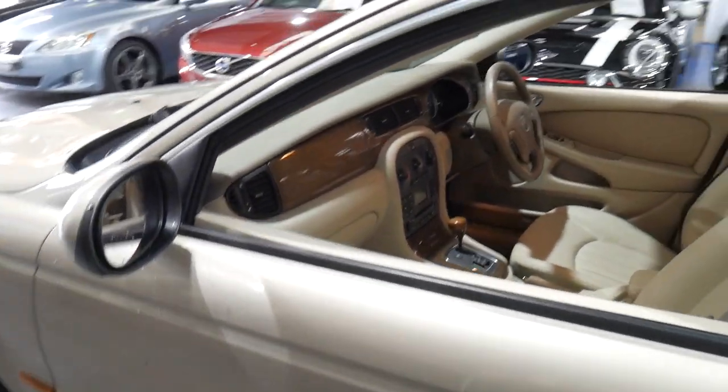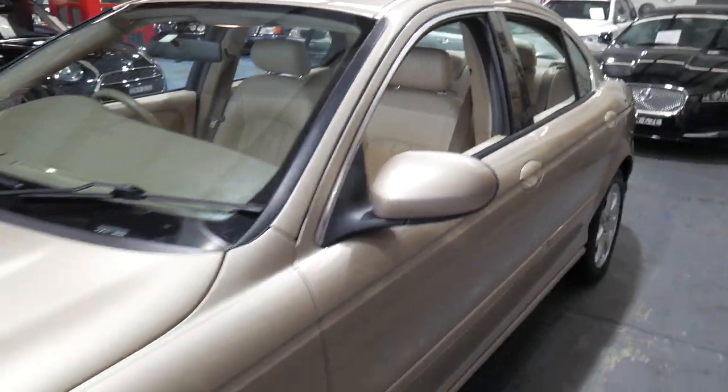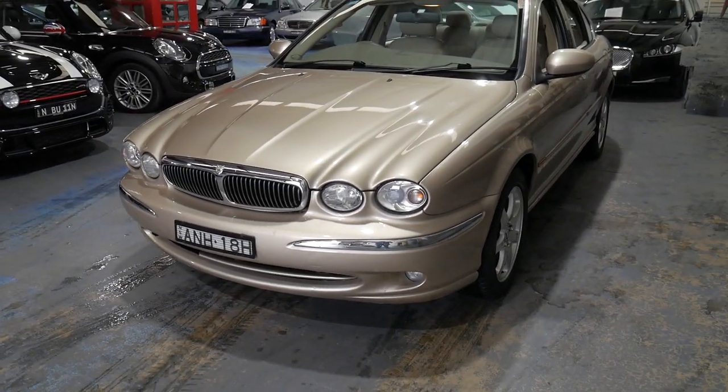You can see the six cylinders, and these cars have been known to reach two, three, four, even five hundred thousand kilometres. So they're very good cars, and this car for just under $10,000 is very affordable.